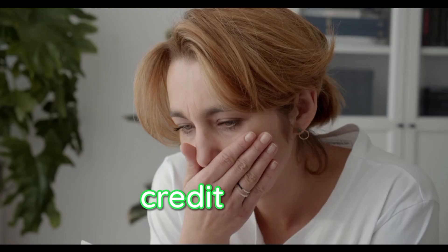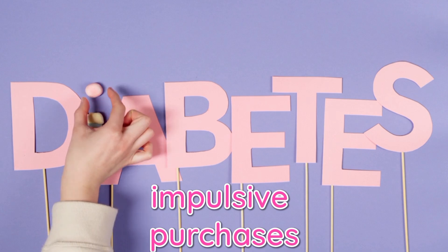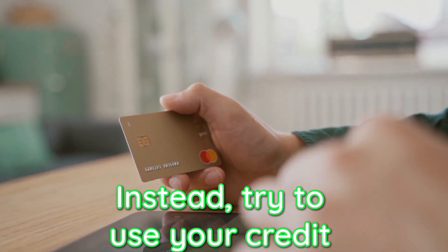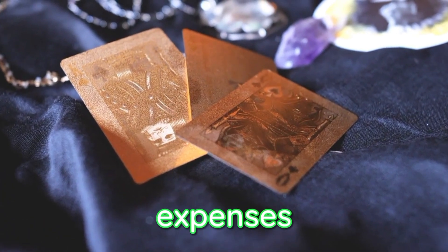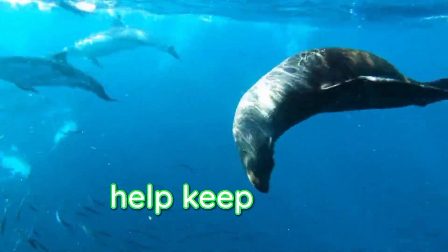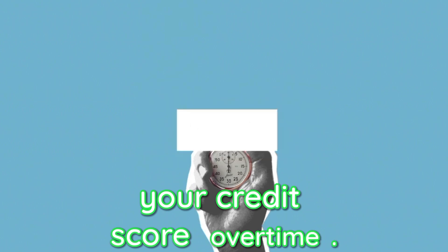Finally, be mindful of your credit card spending habits. Avoid unnecessary or impulsive purchases that could lead to higher credit card balances. Instead, try to use your credit cards for essential expenses that you can comfortably repay each month. This responsible spending behavior can help keep your credit utilization ratio in check and improve your credit score over time.